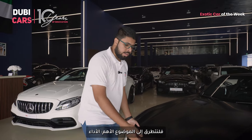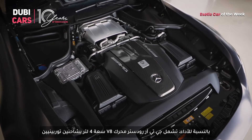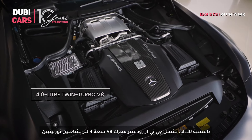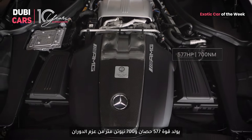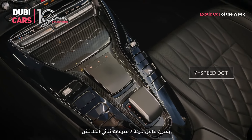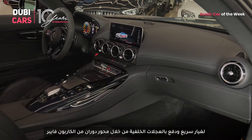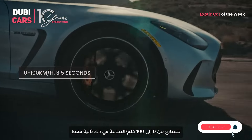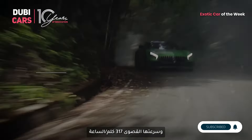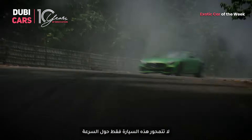Now, let's talk about what really matters — the performance. Under the bonnet, the GT-R Roadster packs a 4-litre twin-turbocharged V8 engine that produces 577 horsepower and 700 Nm. It is paired with a 7-speed dual-clutch transmission that delivers lightning-fast gear shifts and drives the rear wheels via a carbon-fiber driveshaft. It can accelerate from 0 to 100 km/h in just 3.5 seconds and will go on to a top speed of 317 km/h. But this car isn't just about straight-line speed.